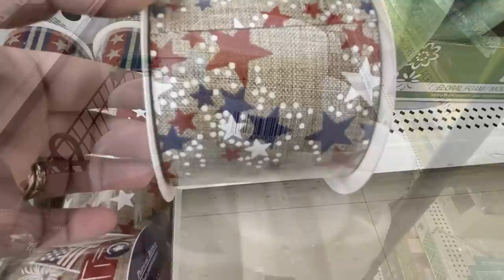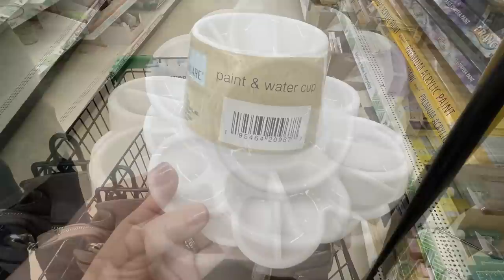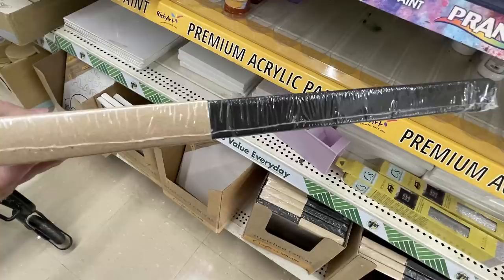They had these new paint and water cups — so cute, they look like a flower with the water cup in the middle and spaces to hold paint. Then their canvas boards — they had the eight-by-ten canvas that are painted black already, and those are on frames. Also they had their tech stickers for breast cancer awareness, which are used to decorate water bottles, laptops, and tablets.